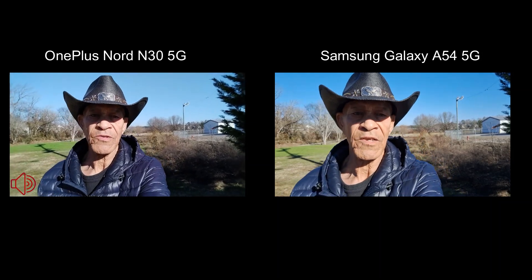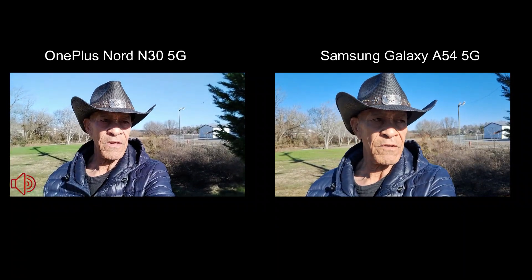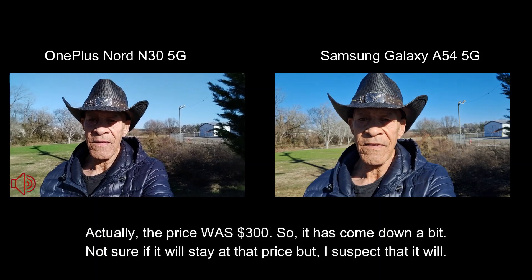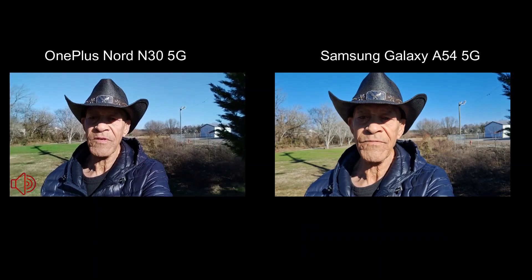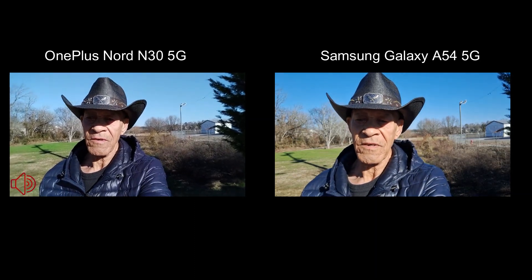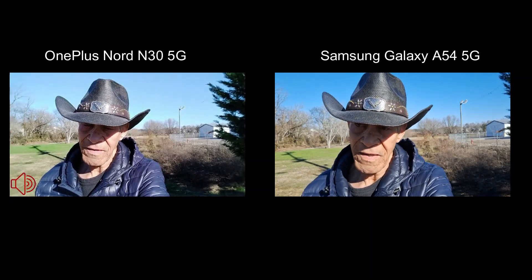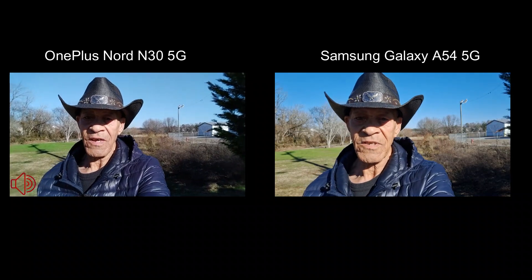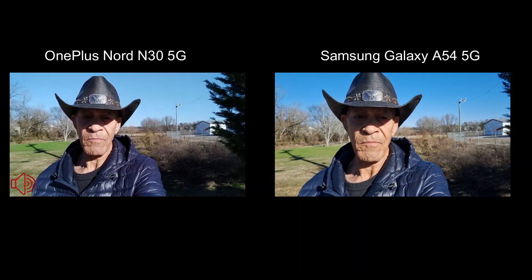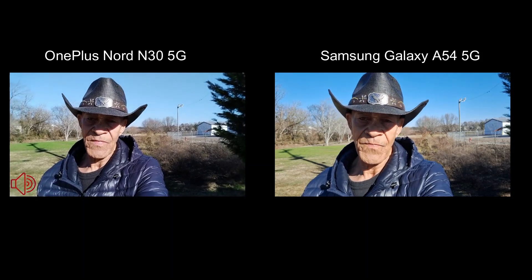We've got the OnePlus Nord N30 — a budget device right now on Amazon, I think it's normally priced at $250 — and the Samsung Galaxy A54 5G. Both are 5G, by the way. The Samsung is on the US website at its original $500, but you can get it on Amazon right now brand new unlocked for around $325. I'll leave a link in the description for both.